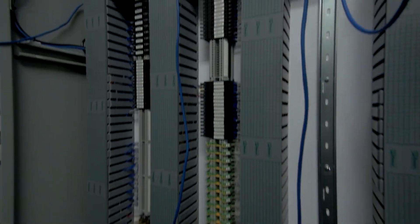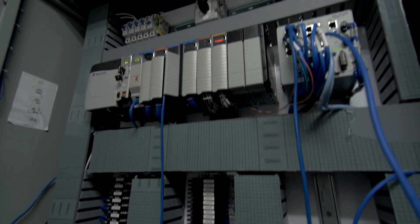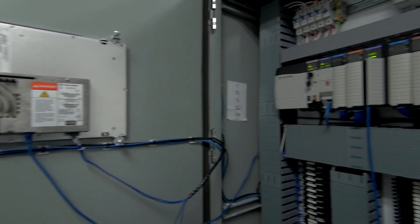The central nervous system of our microgrid consists of an off-the-shelf programmable logic control system. This PLC coordinates communication and controls between our individual microgrid resources, as well as providing data to our servers for more detailed analytics.